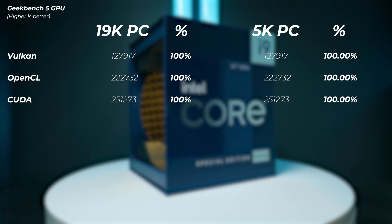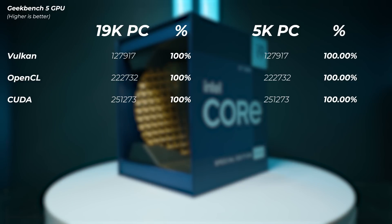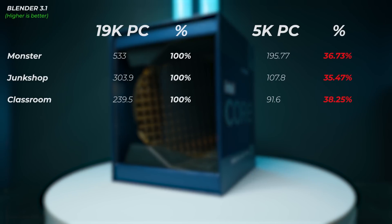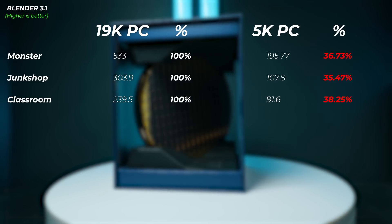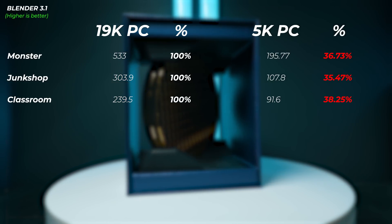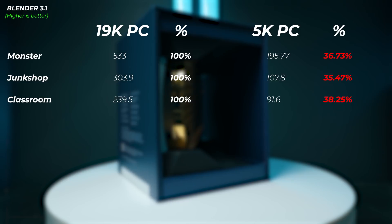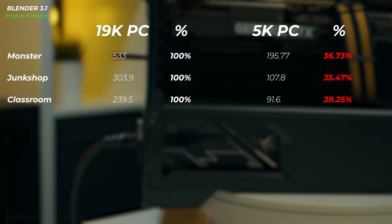In terms of Geekbench GPU, because Geekbench can't utilize two RTX 3090s simultaneously, performance is exactly the same in that benchmark. But what is interesting is when we move on to Blender and look at CPU rendering performance — that's what the 19K PC was built for. It's almost three times as good in pretty much all of the Blender benchmarks: Monster, Junkshop, and Classroom. So here's where the 64 cores and 128 threads really shine.